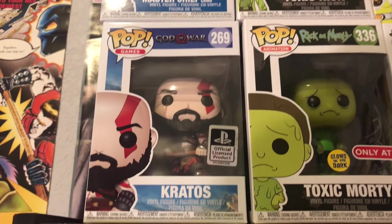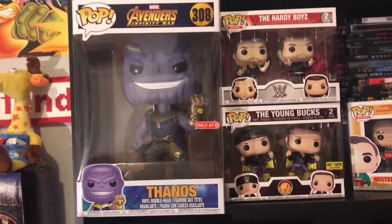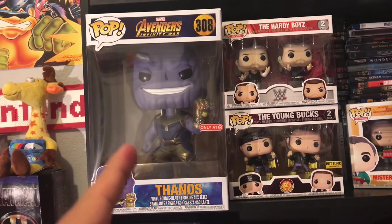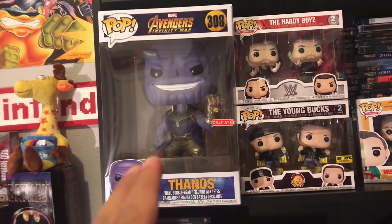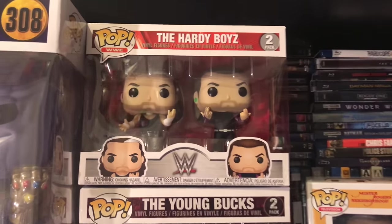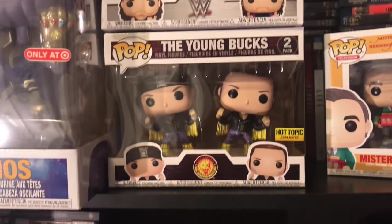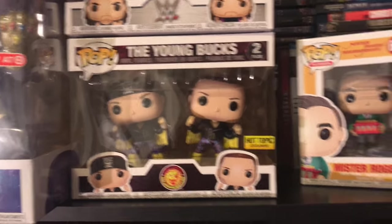I got Kratos from the newer God of War game — pretty cool. Over here I got the 10-inch Thanos which is awesome — got that off eBay but it's such a cool pop, had to have it. I got the 2-pack of the Hardy Boys, really cool, and the Hot Topic exclusive Young Bucks. So kind of old school and new school, really really cool.